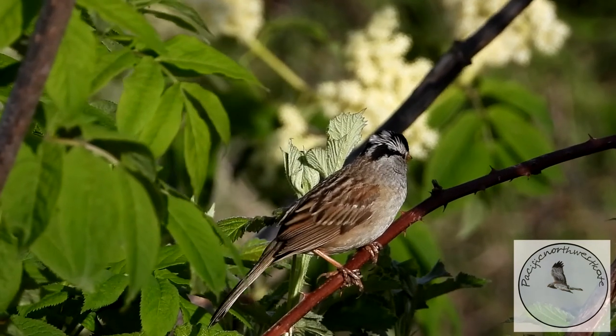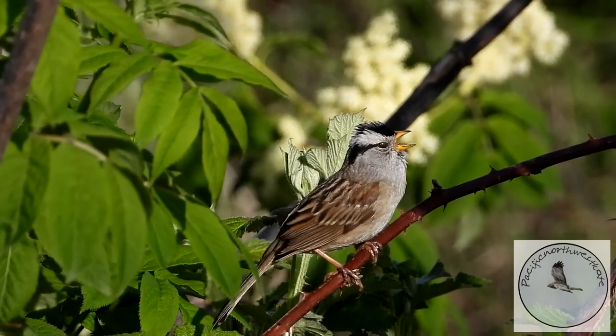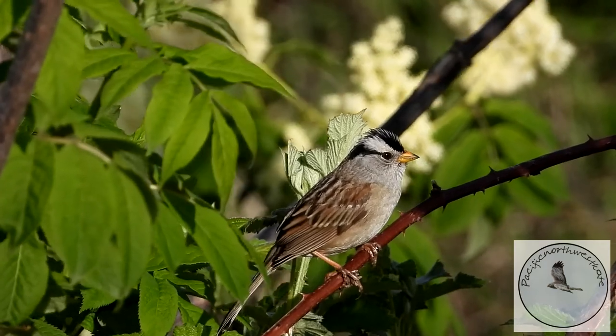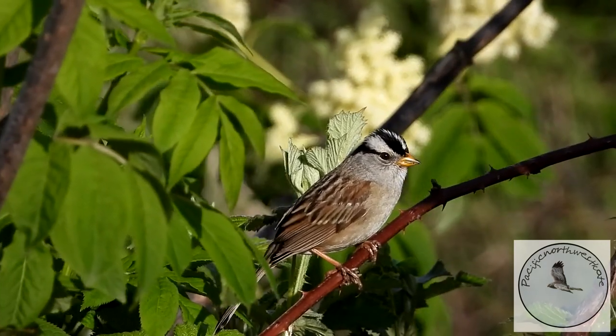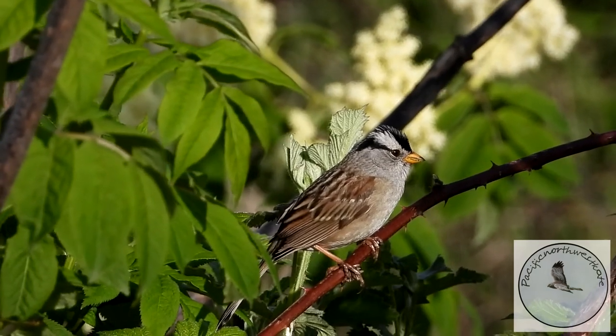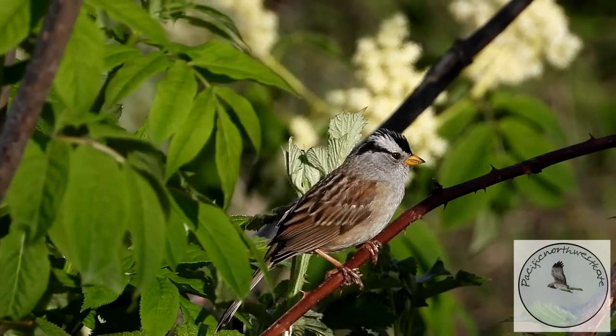A white-crowned sparrow. We have several different types of sparrows here and they all have their own unique song. It's quite lovely to listen to them.